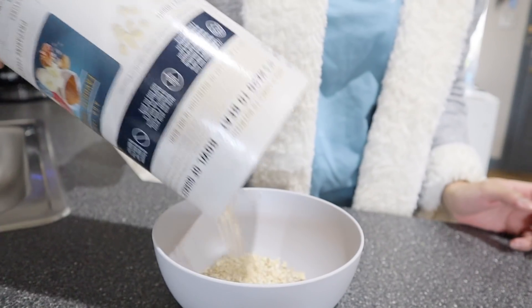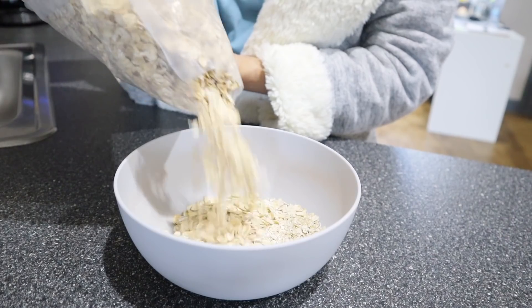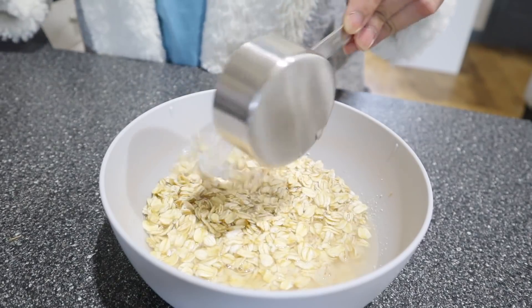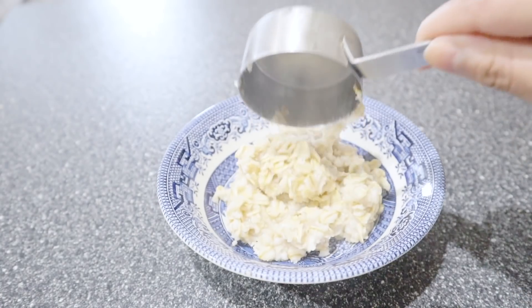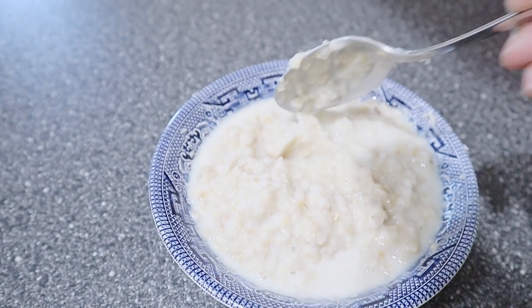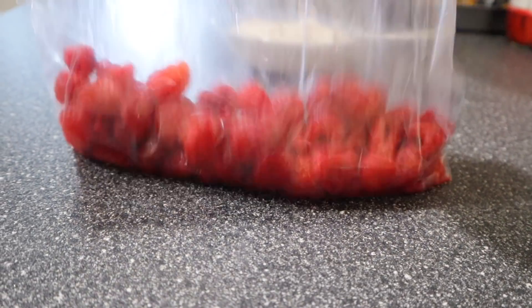First we need to cook the oats — in one large bowl mix two-thirds of a cup of oats with one cup of water, then stick the bowl in the microwave for two minutes to make sure the oats get soft. Next we're gonna pour a little bit of non-dairy milk in it to add some extra flavor. By the way, when you're trying to clear your skin, avoiding dairy is a core step for reducing inflammation in the body.